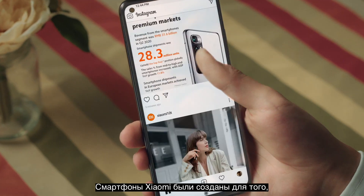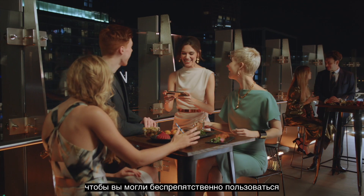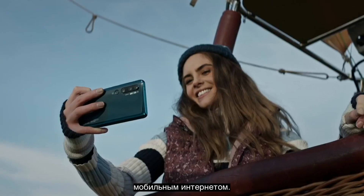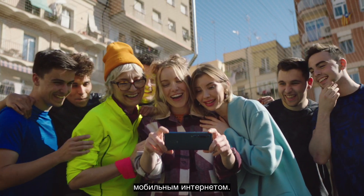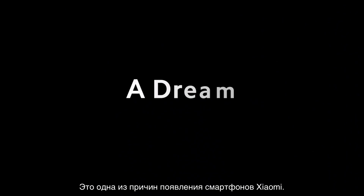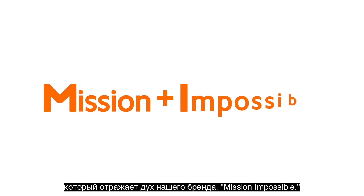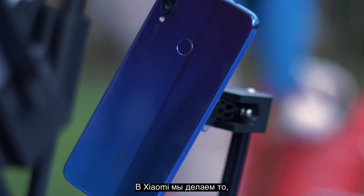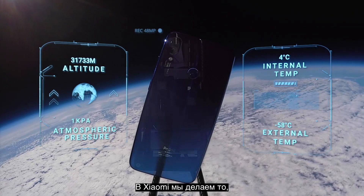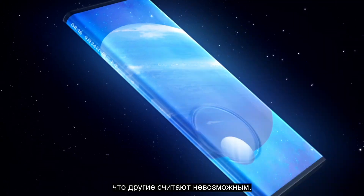This is because Xiaomi, from the very beginning, has been committed to the mission of providing everyone with an amazing mobile internet experience — in fact, this is the reason why Xiaomi smartphones were first born. But these two letters have another hidden meaning that reflects our brand spirit of Mission Impossible. This is because at Xiaomi, we believe in making possible what others consider impossible.